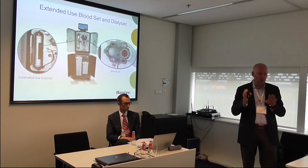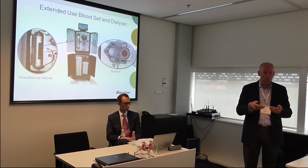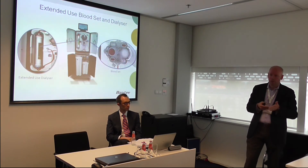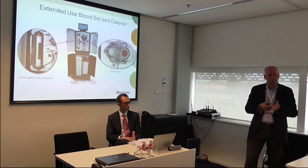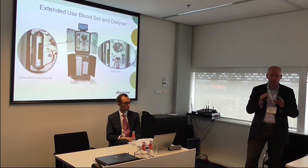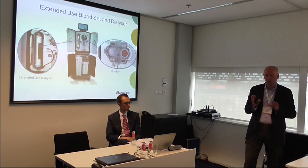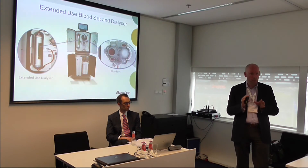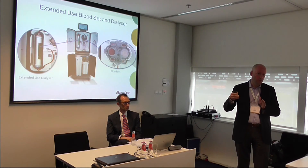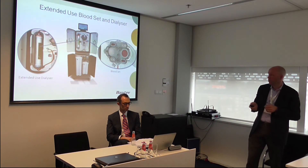Patients currently must remove the tubes, remove the dialyzer, clean the machine after every treatment, and then put on new tubes and a new dialyzer the following day. We have built a system allowing the patient to use the dialyzer multiple times and use the blood set multiple times. This was designed primarily to reduce the burden on the patient, and we have really good data showing the safety of that as well as the clearance of toxins with multiple use and extended dialyzer use.